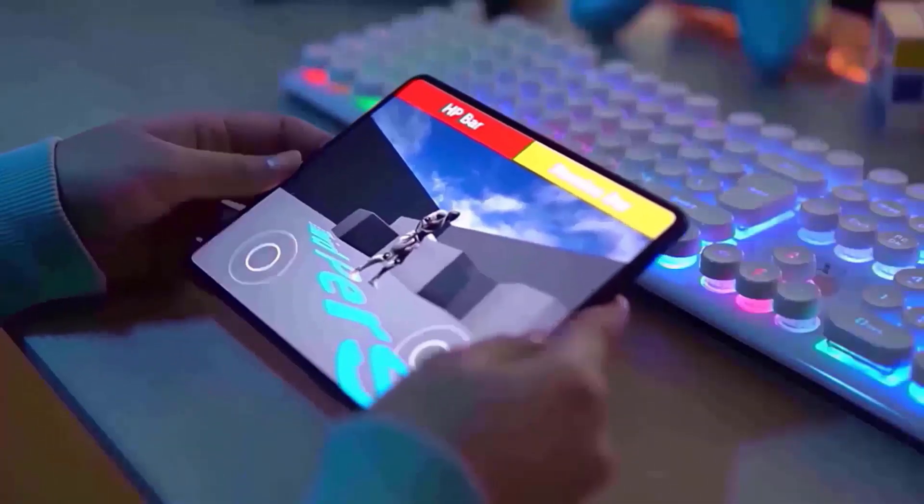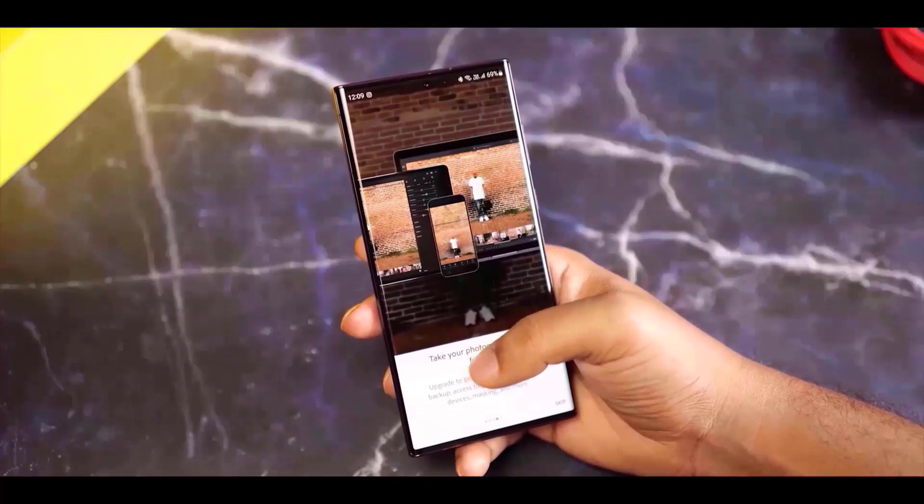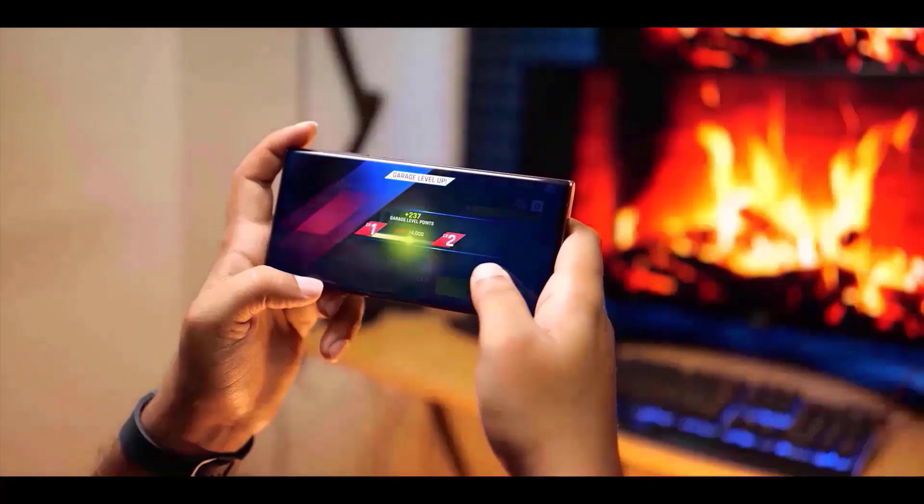Galaxy Z Series: Galaxy Z Fold Special Edition, Galaxy Z Fold 6, Fold 5, Flip 6, Flip 5, Z Fold 4, Z Flip 4.